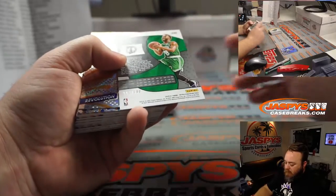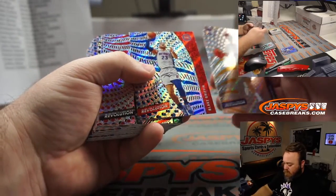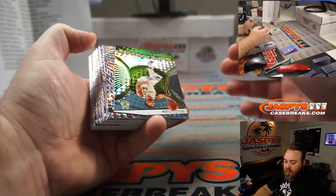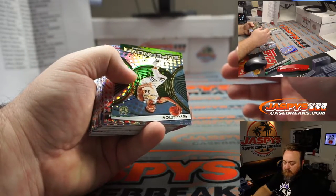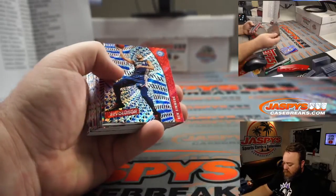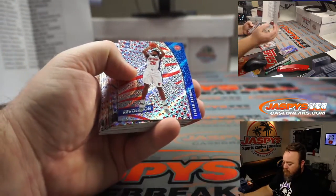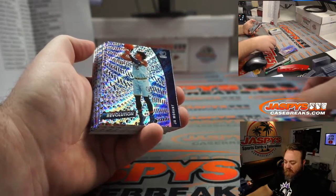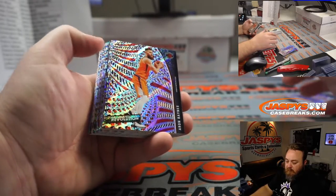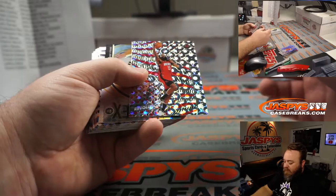Kemba Walker Cosmic out of 100 for the Celtics — Jeffrey Shea. Xavier Tillman Groove for the Grizzlies — Bryce Wise. Giannis Supernova for the Bucks — Chase Colston. Kawhi Leonard Supernova Fractal for the Clippers — John Ojampa. Isaiah Stewart for the Pistons — Chase Colston. John Morant for the Grizzlies — Bryce Wise. Zion for the Pelicans — John Ojampa.